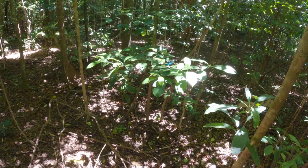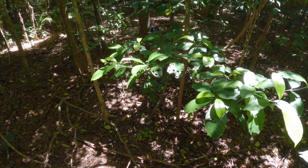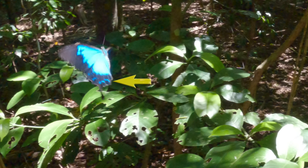Ulysses adults can be quite large, attaining wingspans of about 14cm or about 5.5 inches. Females are similar to their males but can be identified by their upper sides, their wings not being as extensively blue and with a row of narrow blue crescents on their hind wings.